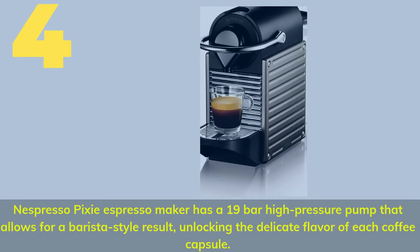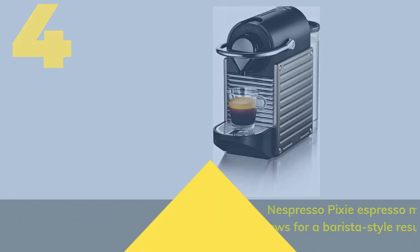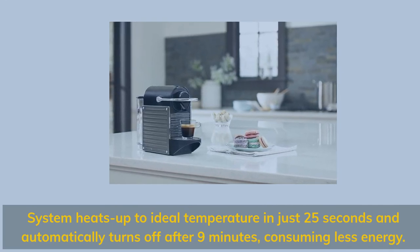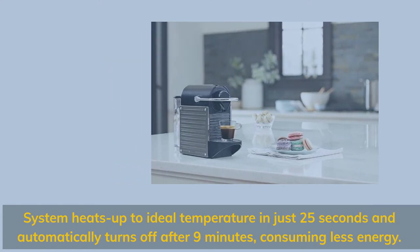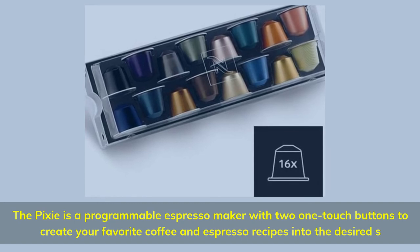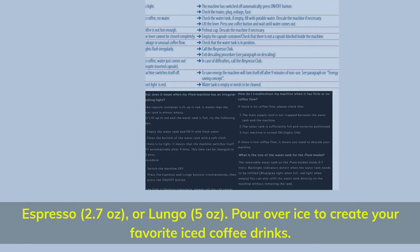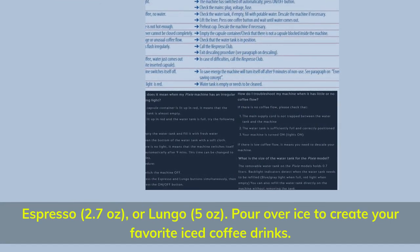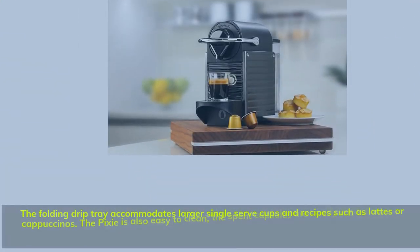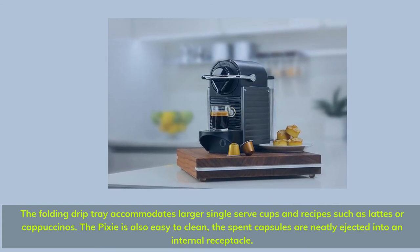Number 4, the Nespresso Pixie Espresso Maker, has a 19-bar high-pressure pump that allows for a barista-style result, unlocking the delicate flavor of each coffee capsule. The system heats up to ideal temperature in just 25 seconds and automatically turns off after 9 minutes, consuming less energy. The Pixie is a programmable espresso maker with two one-touch buttons to create your favorite coffee and espresso recipes — Espresso at 2.7 ounces or Lungo at 5 ounces — and you can pour over ice to create your favorite iced coffee drinks. The folding drip tray accommodates larger single-serve cups and recipes such as lattes or cappuccinos. The Pixie is also easy to clean, with spent capsules neatly ejected into an internal receptacle.